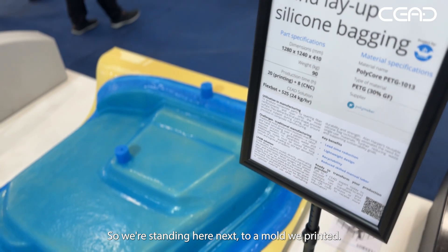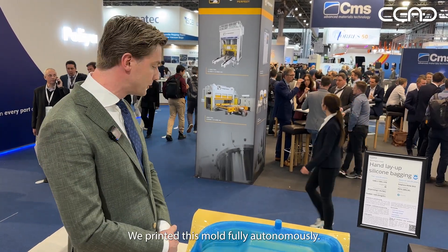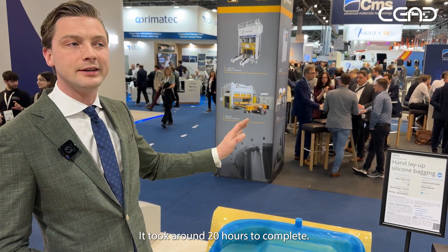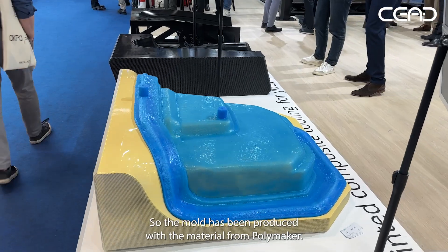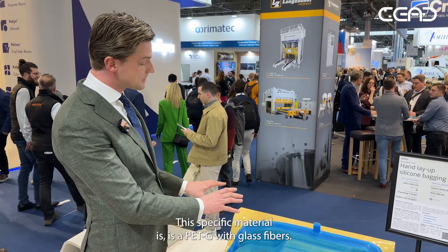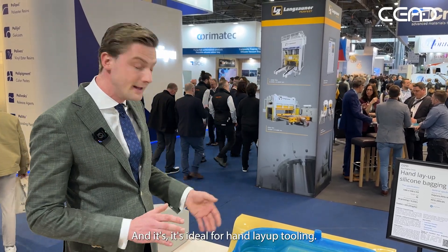We're standing here next to a mold we printed for a company called Fiberbus, who invested in one of our machines. Traditionally they make these molds fully by hand. We printed this mold fully autonomously — we print it and we mill it. It took around 20 hours to complete. The mold was produced with material from Polymaker; they make great materials. This specific material is a PETG with glass fibers, which is ideal for hand layup tooling.